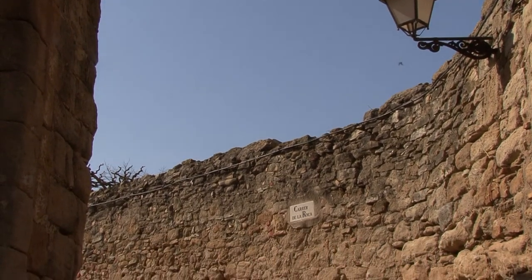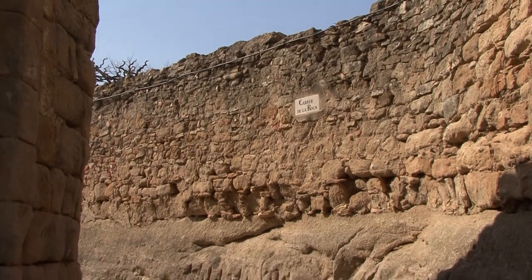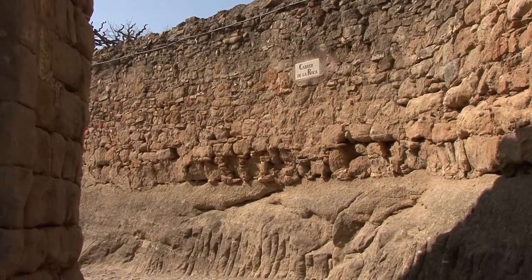La població és construïda també damunt de la mateixa roca viva i per això la major part dels seus habitatges no necessiten fonaments.